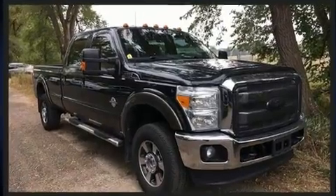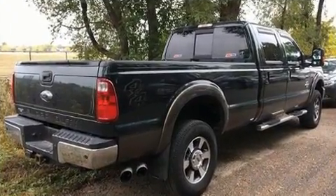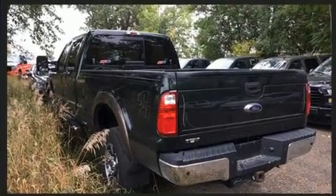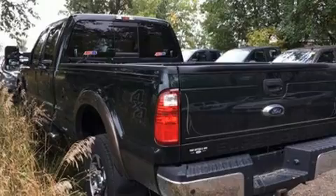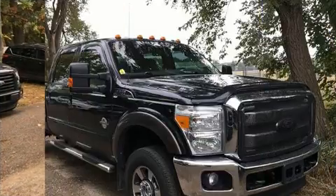It's equipped with tons of terrific amenities, but it won't break your budget, such as remote keyless entry, front and rear reading lights, variably intermittent wipers, adjustable headrests in all seating positions, a trailer hitch, and air conditioning.